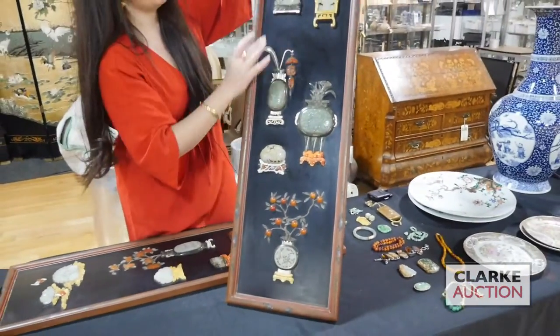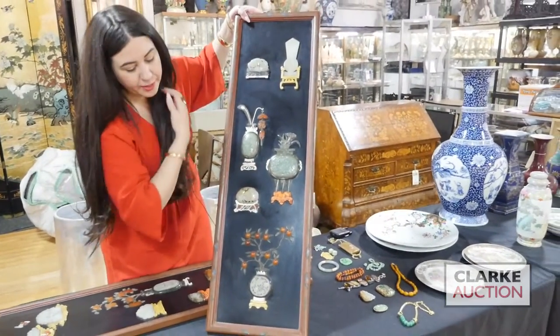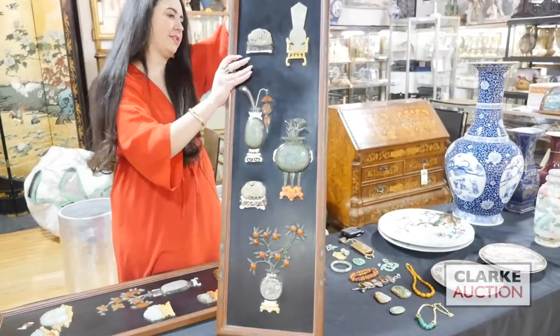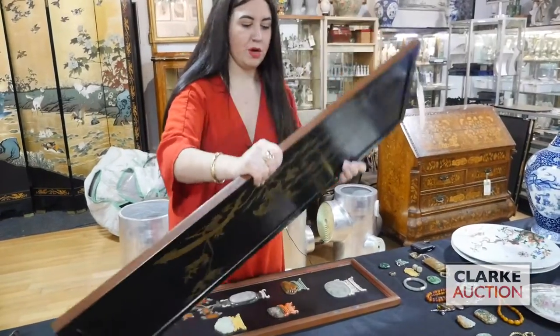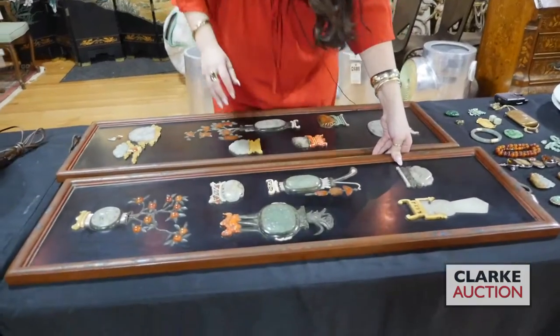Again, a lot of beautiful jade plaques — these are really quite nice, these two in particular. They're also inlaid beautifully in these plaques. And those are being offered in this Sunday's sale at $10,000 to $15,000.